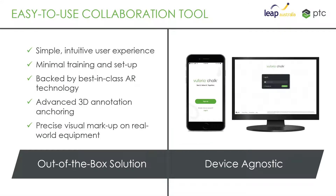Chalk is a very easy-to-use collaboration tool with a simple UI, minimal training and setup. It runs across multiple devices — mobile and desktop. The big differentiator is Vuforia's advanced annotation anchoring technology.